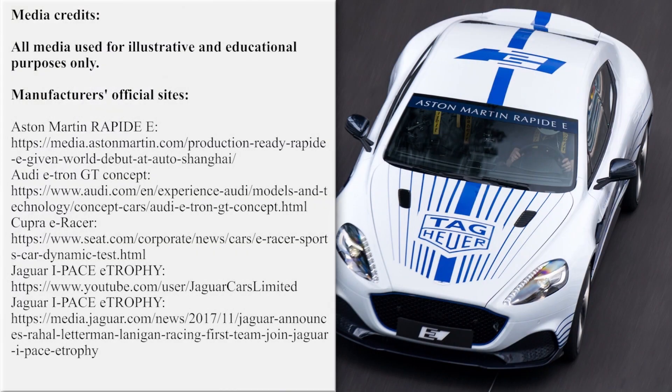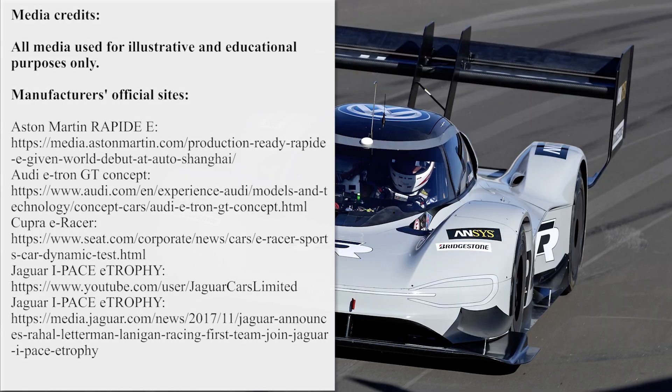Thank you for visiting our channel. Subscribe if you haven't already, hit the like button, and don't think twice about watching more episodes about electric vehicles. The links are waiting for you on the screen.